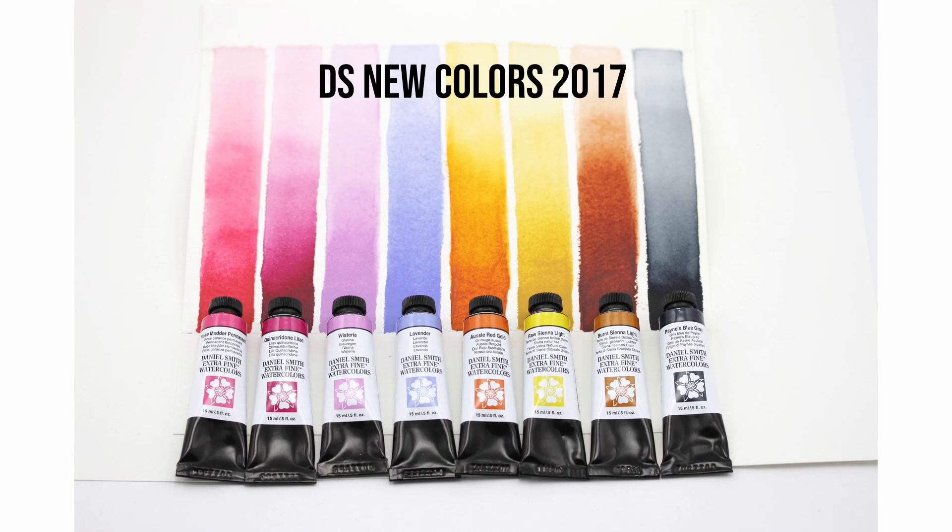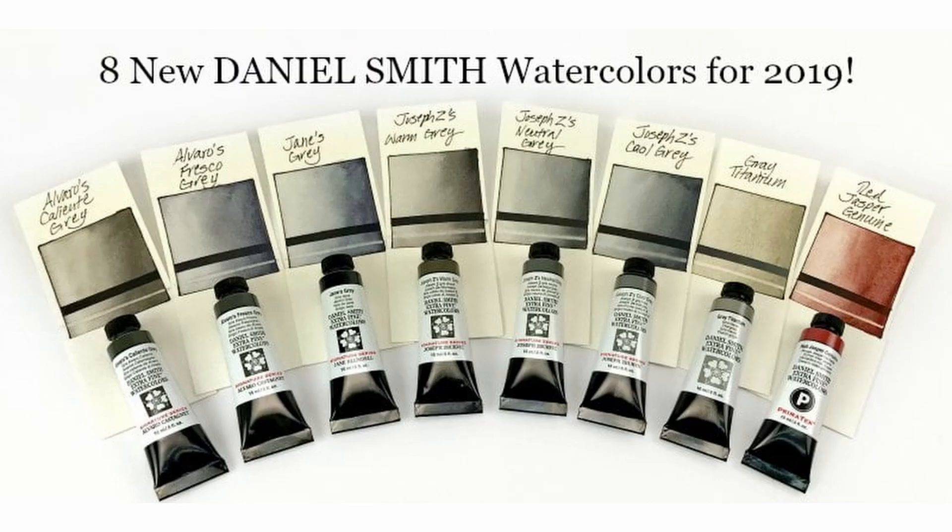Greetings! So I have another little watercolor news video for you guys today. The very first thing is possibly smaller news, but I kind of like to showcase new colors on these new segments, so I wanted to mention that Daniel Smith has a new color in their range.